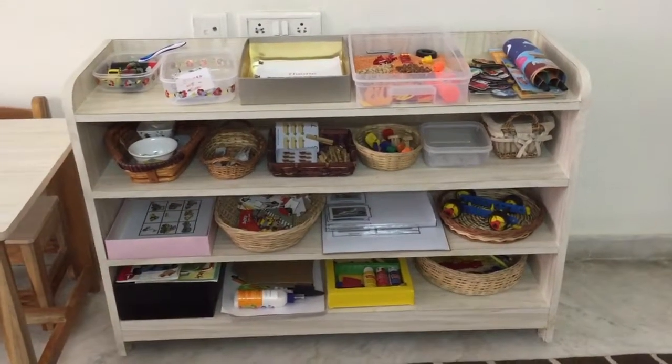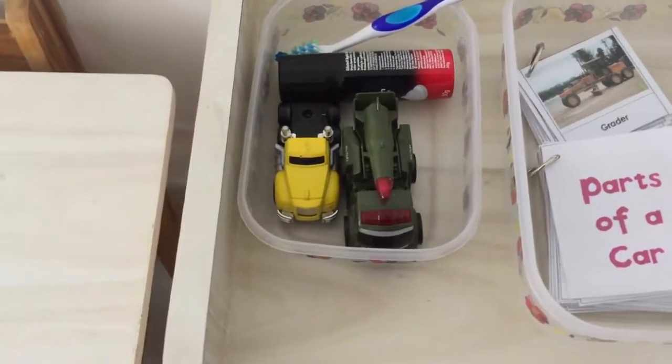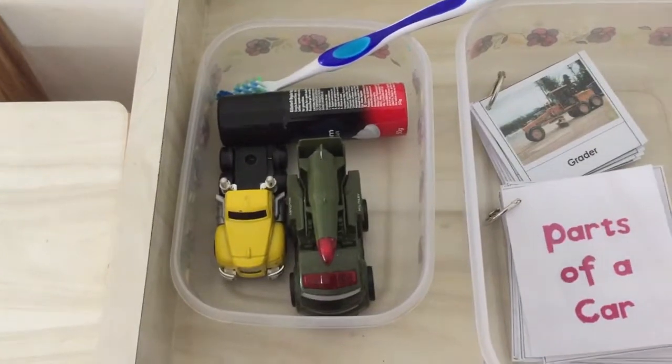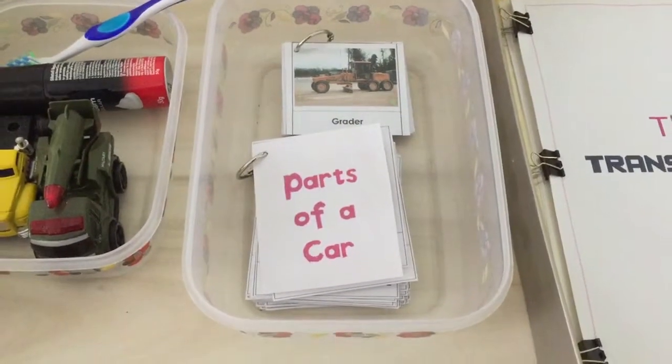So let's see what's on the shelf. The first up here is a car washing activity with brush, foam, and dirty cars — and I plan to add a squirt bottle too. The next basket is a very special one as I spent most of my time creating this.